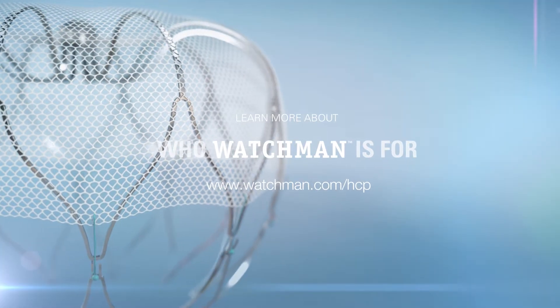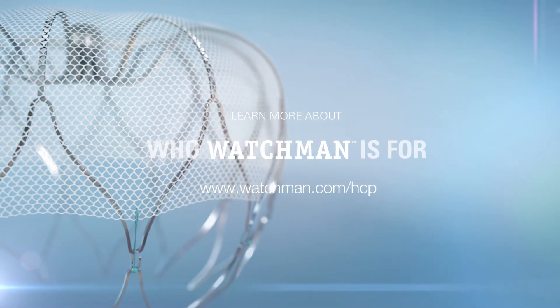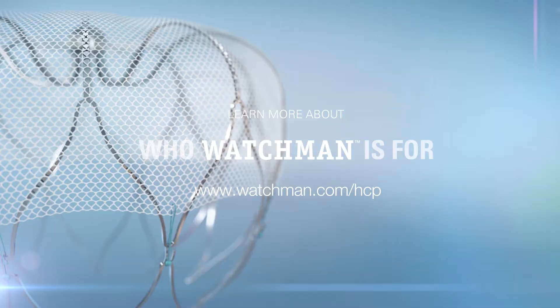The Watchman implant, an innovative alternative to oral anticoagulants. See if Watchman is right for your non-valvular AF patients.